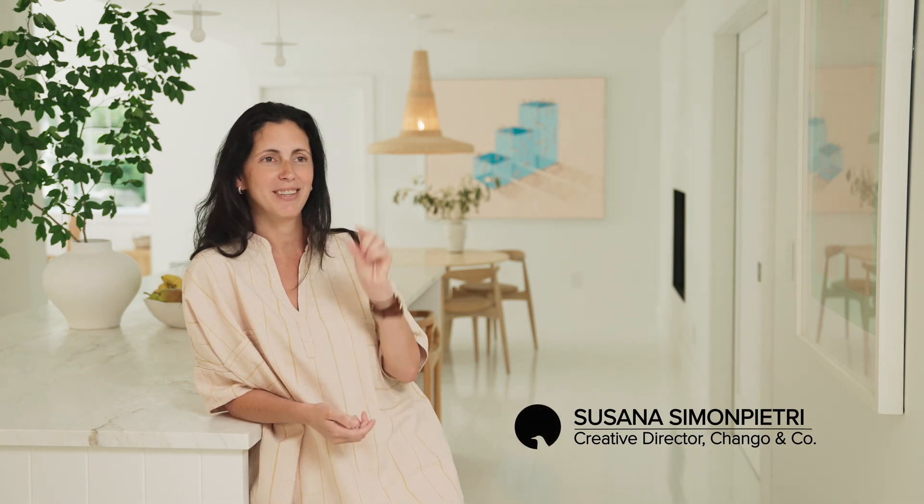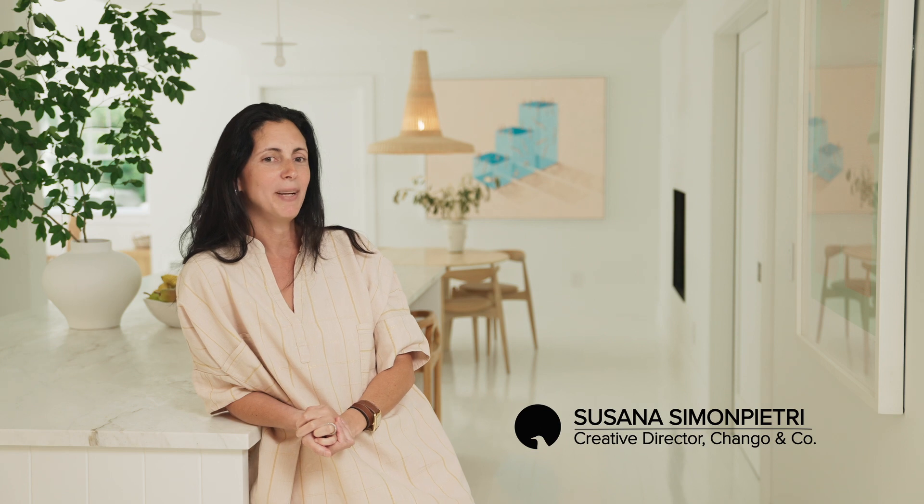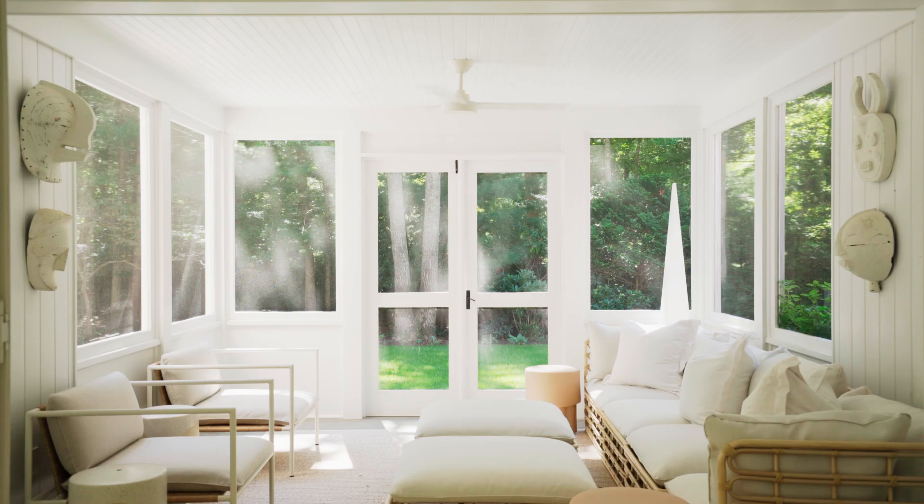We lovingly refer to this property as the Owl House, because it looks like it has a little owl face outside front. This is a vacation house, a weekend house.